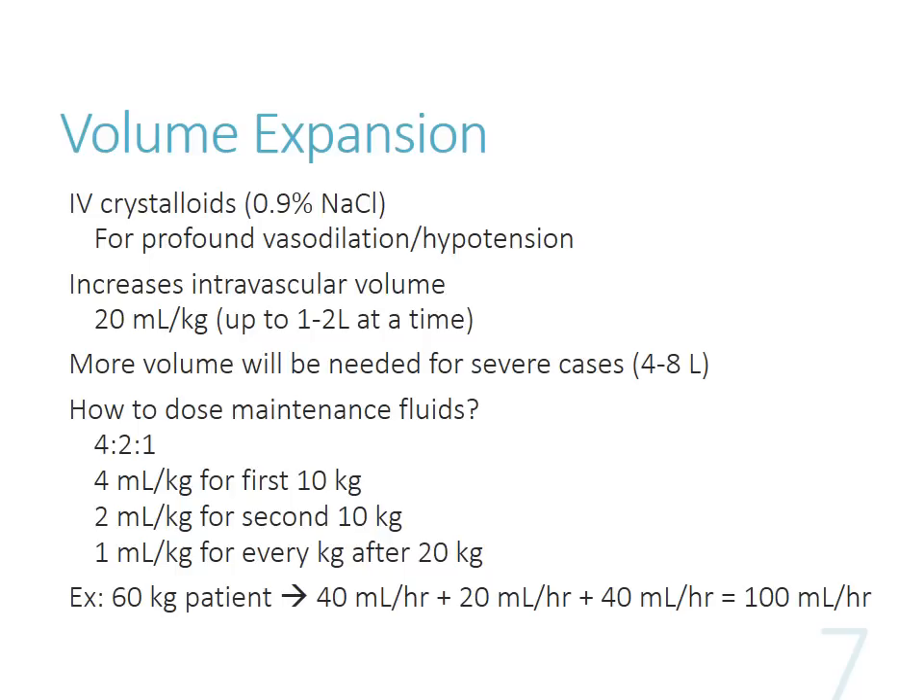Say you have a 60-kilogram patient: you'd do 40 mLs per hour for the first 10 kilograms, 20 for the next 10 kilograms, and then an additional 40 mLs per hour for every kilogram after that. You can't go wrong by doing this method. For patients with significant renal dysfunction you may need to do less. For most generally healthy patients, this is a good number to know. When working with post-op orders, you're doing these calculations over and over - like for an 18-kilogram child: 40 for the first 10, plus 2 times 8 equals 16, so about 56 mLs per hour. Do some practice scenarios because it will be on the test.